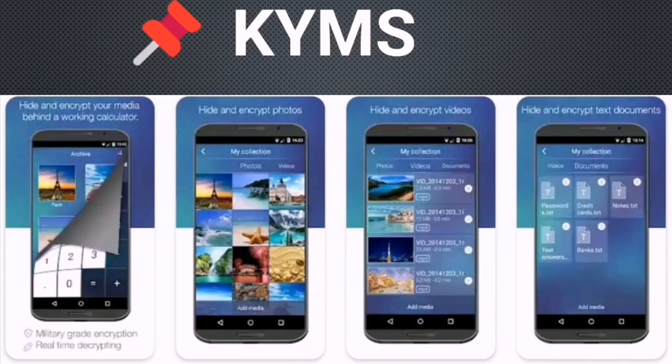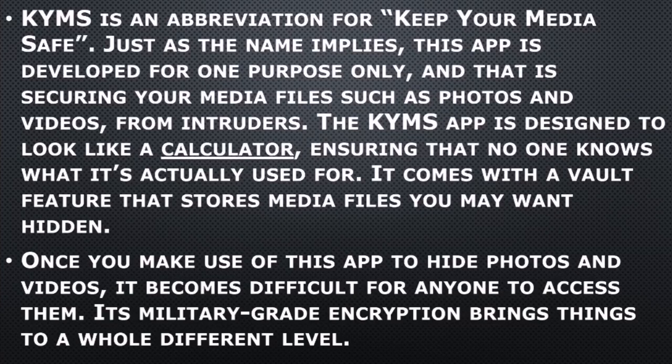Number three on my list is KYMS, which stands for Keep Your Media Safe.